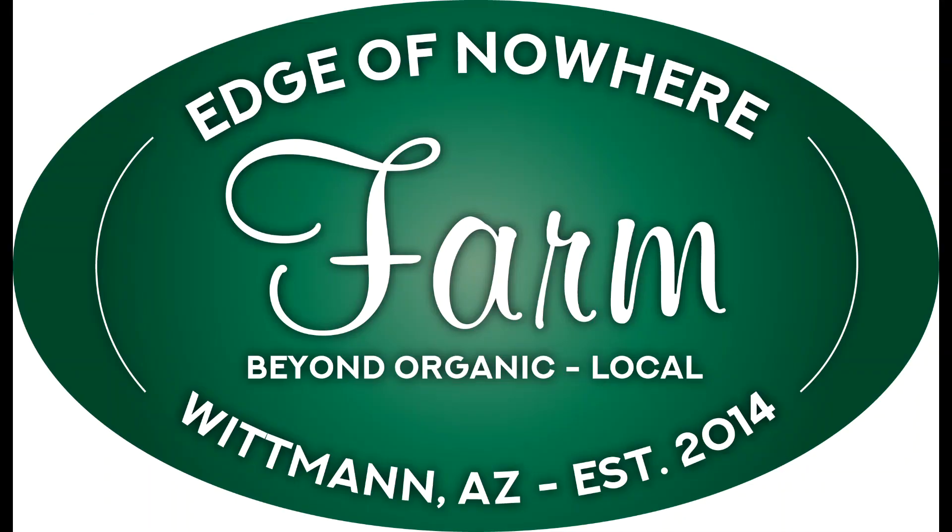Today we're talking grapevines and garden beds. Hello everyone, this is Duane with Edge of Nowhere Farm, coming to you in April 2020.